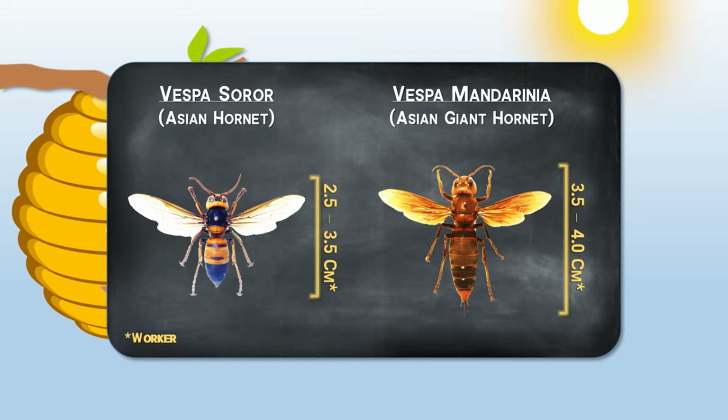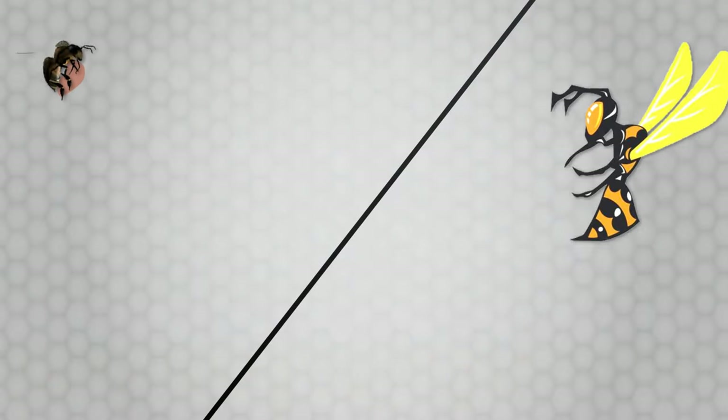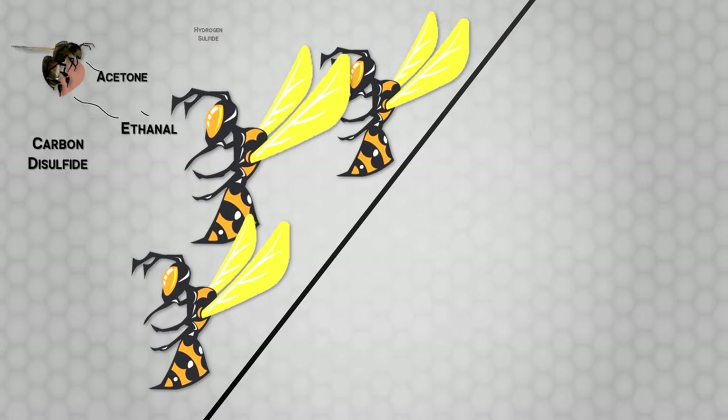Here is a size comparison with the Asian giant hornet. Researchers are still studying the reason why this dung spotting is so effective. There are two possibilities: one is that the dung contains noxious compounds that are detrimental to the hornets.